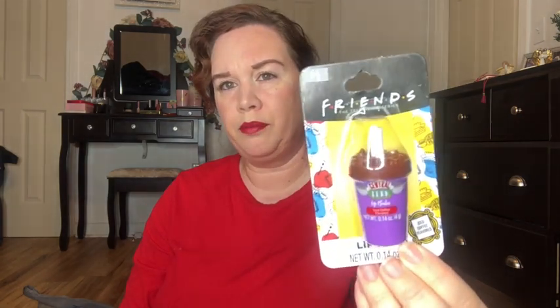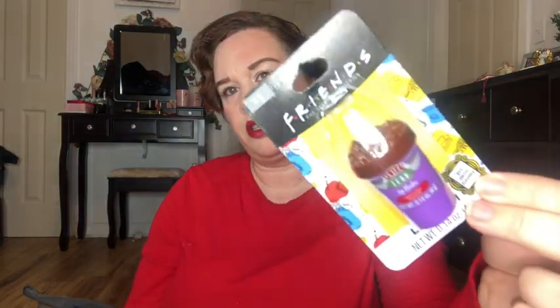Of course I got one body spray for myself too. I also got one other thing for myself — just a dollar twenty — and it is a lip balm. It's a Friends lip balm in iced coffee flavor, which sounds fun!